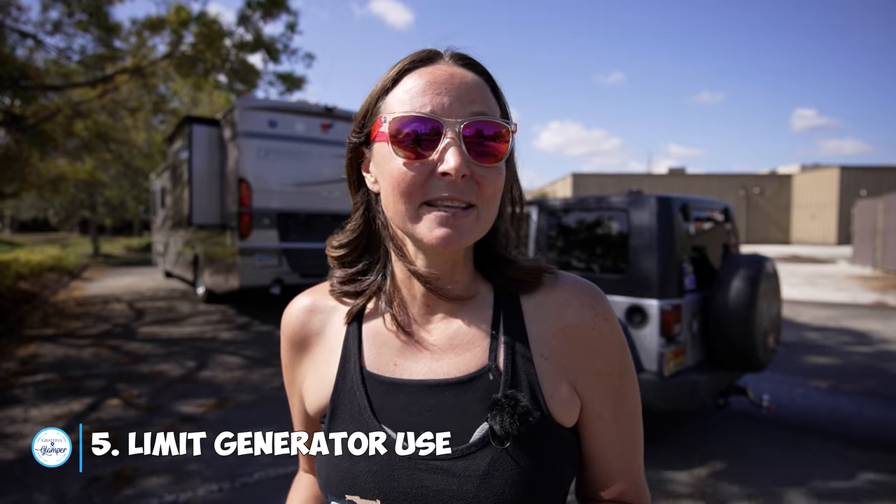Number five: don't run your generator unless absolutely necessary for an emergency-type need, and never run it during nighttime hours, especially when other campers are overnight parking nearby. The last and probably most important etiquette point is: when you're parked overnight in a business's parking lot, do something to patronize that business. For us at Cracker Barrel, we went in and had a nice breakfast. If you're at Walmart, go get some groceries. At a Cabela's or Bass Pro, buy a t-shirt or something you need. It's a way to say thank you for allowing you to use their parking lot for the night.